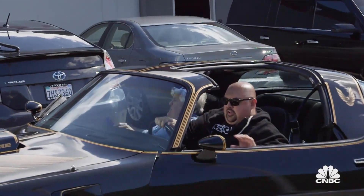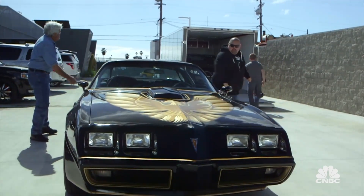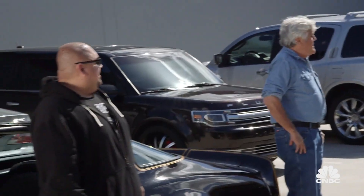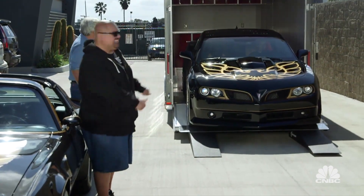Let's see what we got here. Whew. Wow. Jay, I've been waiting a long time for this. Looks good.